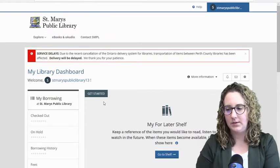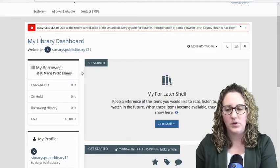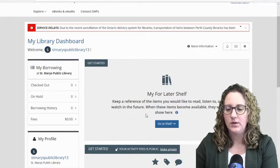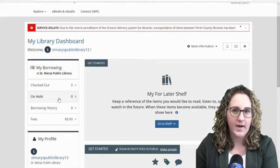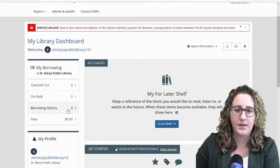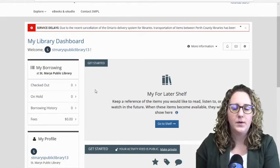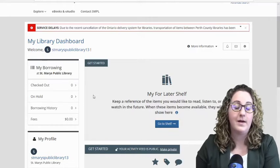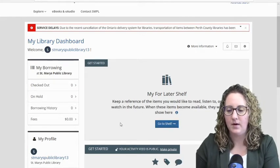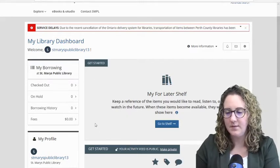A lot of people really like this service because what it allows you to do is place all your holds and wait for them to be available. If you're somebody who enjoys browsing the library, you're certainly welcome to do that. But what this allows you to do is place holds so that everything you want is arranged, we pull the books off the shelf for you, let you know when they're ready for you to pick up, and you just come in and grab those items. At the moment we are in the middle of this pandemic issue, the library is not currently open, but this might be a very useful tool in the future when placing holds and picking up. I definitely recommend getting familiar with this service.